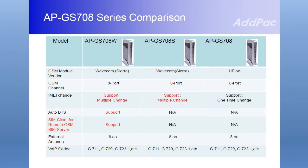Here are the APGS708, 708S, and 708W. Basically, the APGS708 series has 8 GSM channels and 8 external antennas. However, these three GSM gateways differ in Remote SIM Client, IMEI Change, and AutoBTS function.